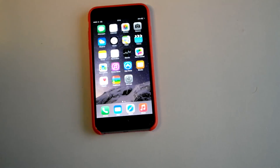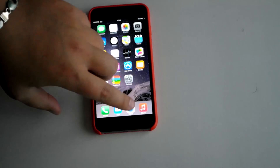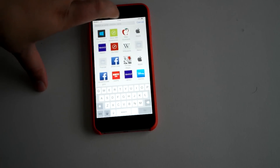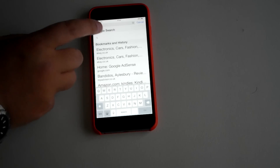Hi, Ricky here from Tech Talks. Today I just want to show you a quick little bug that I found on the iPhone 6 Plus. I'm not sure if it's on the iPhone 6 or if it's to do with the software, but when I go into Safari and tap Space, which normally loads up Google,